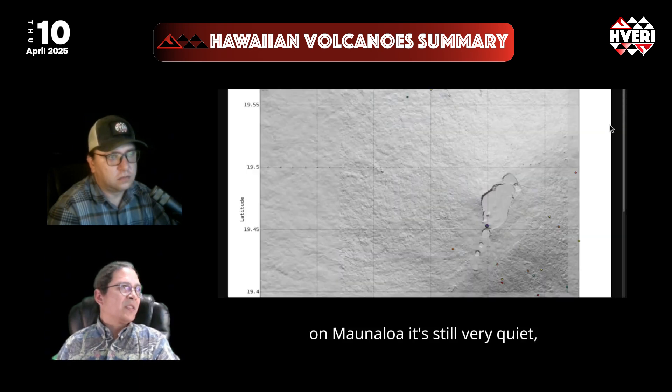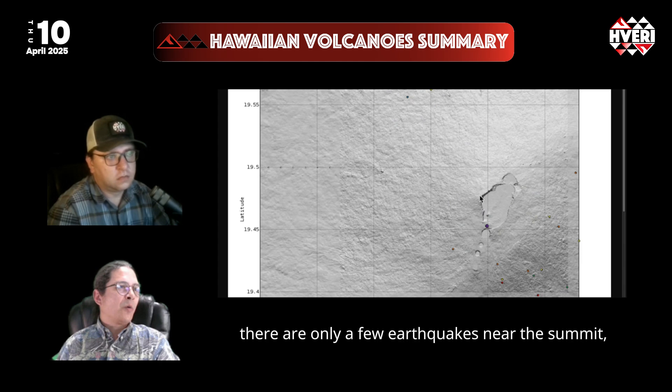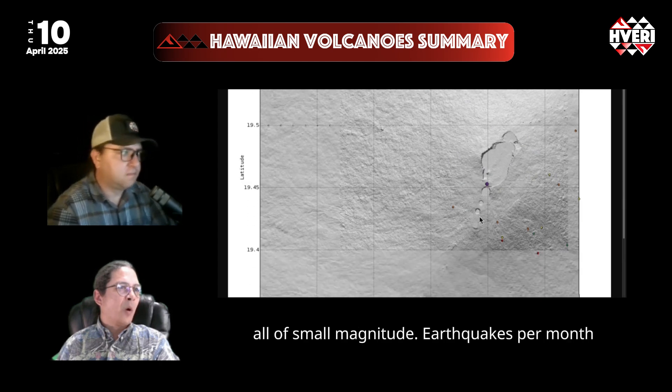On Mauna Loa, it's still very quiet. There are only a few earthquakes under the summit area, all of small magnitude.